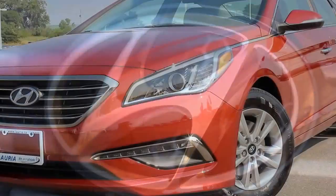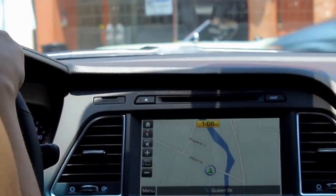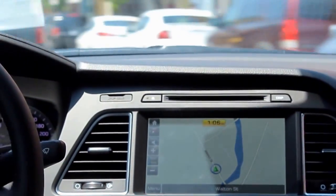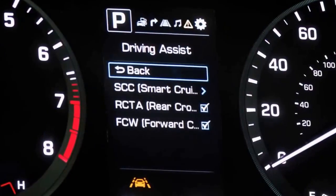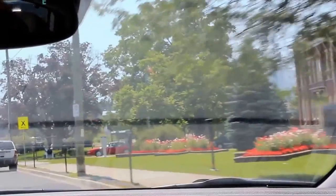Projector headlamps are standard while HID headlamps are available. Hyundai engineers implemented many active safety technologies for the Sonata to assist drivers and help prevent accidents. No longer reserved for luxury cars, advanced safety technology such as forward collision warning is now available in this midsize sedan.